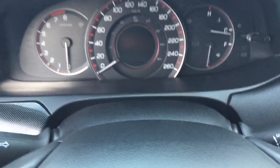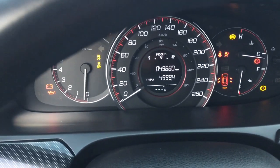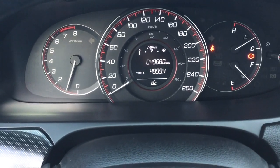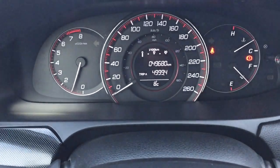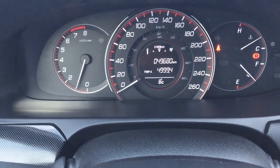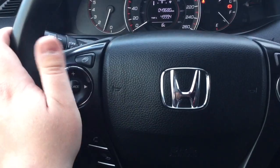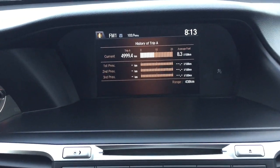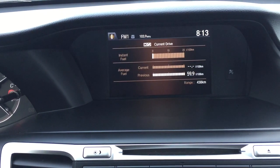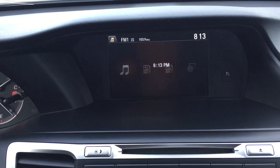I'm going to show you some of the features on the touch panel display. You have trip info as well as an exterior temperature gauge and your odometer readings. Scrolling through using the controls up top, you can navigate the menu screen. You have your audio, trip information with your fuel economy and fuel economy for trip A, and then your digital clock.